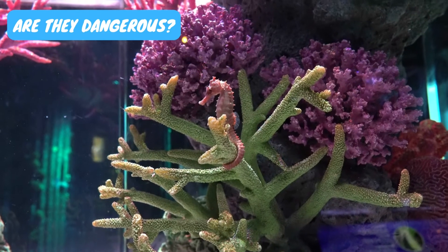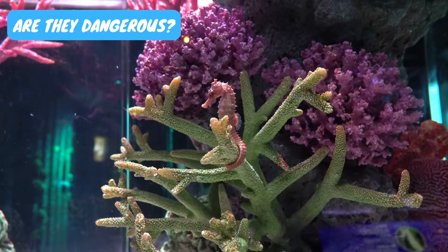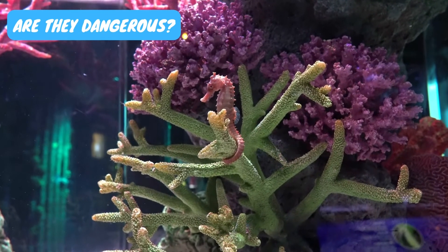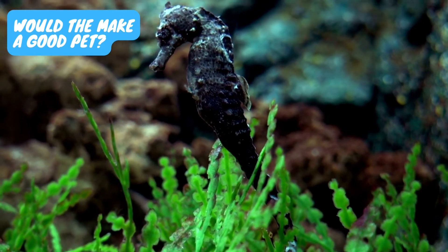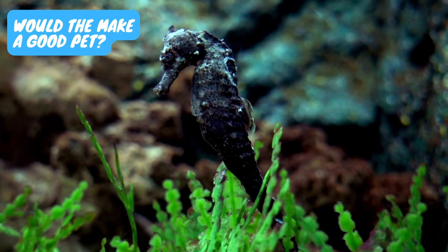Are they dangerous? Seahorses are harmless to humans, but their camouflaging ability makes them stealthy killers of small aquatic creatures. With proper care and diet, it can be quite rewarding to keep them as pets in the aquarium.